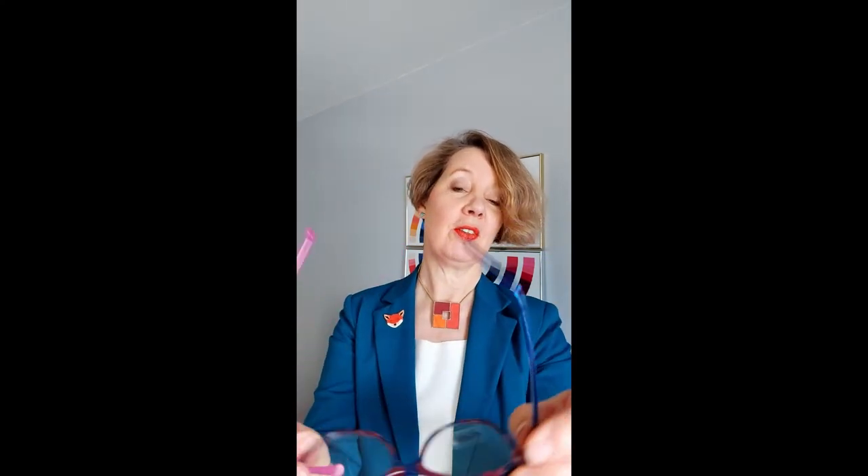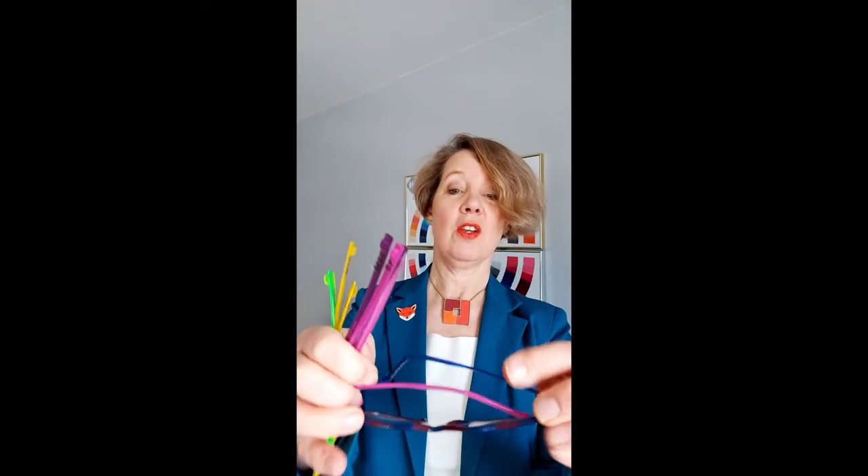Step four — once you've understood the shape, the colour, and the size of the glasses that work for you — is to look at how you accessorise them. All of the sides on these glasses are interchangeable, so that one can easily come off. You can have matching sides, you can have different sides, two different ones. You can change them for something completely different, so you can have as many pairs of sides for each pair of glasses as you prefer.